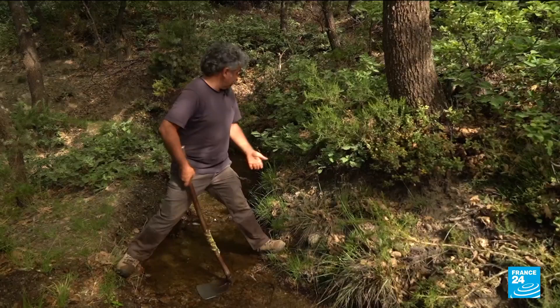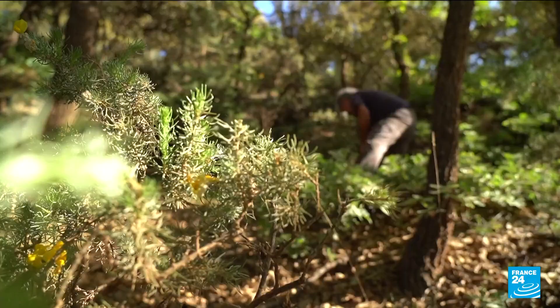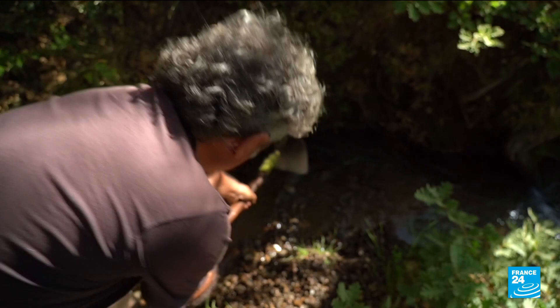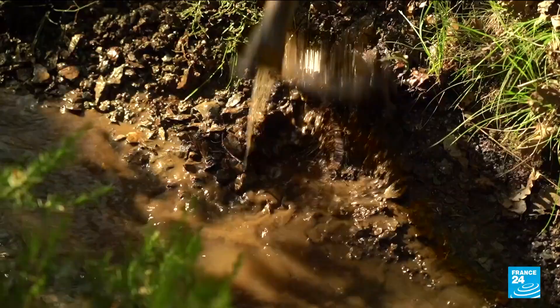This canal was dug directly into the ground at least a thousand years ago, yet it remains a functional means of irrigation. Designed in the Middle Ages by the Moors, more than 3,000 kilometers of ditches collect and circulate water from melted snow. Today they're part of a huge restoration project.